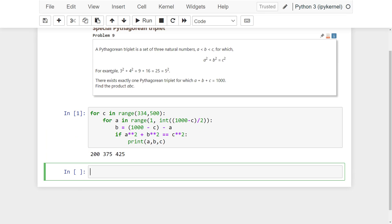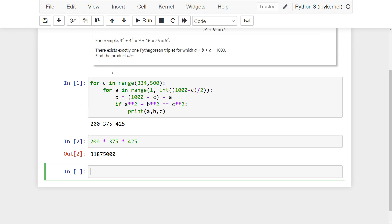So, A is 200, B is 375, and C is 425. And the product of A, B, C is 31,875,000.